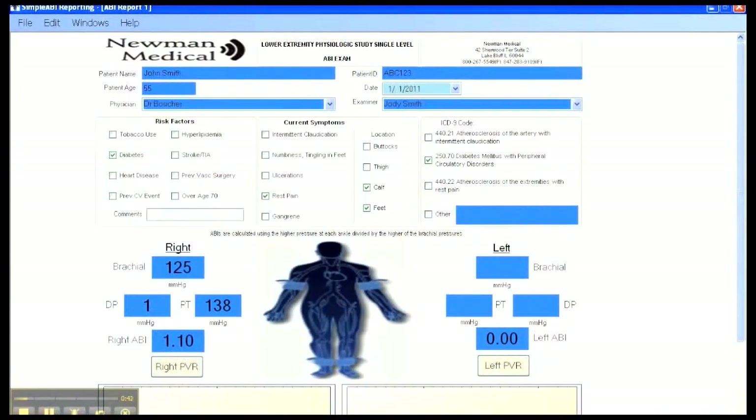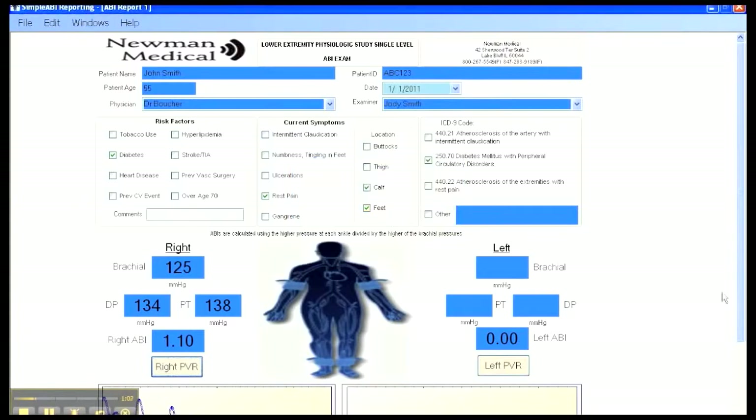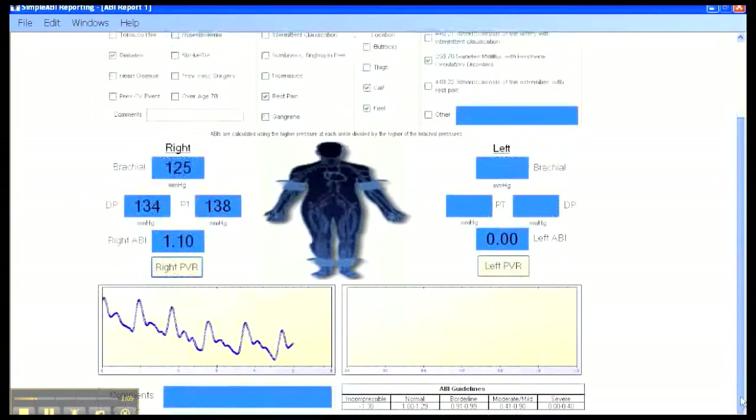PVR waveforms are necessary for reimbursement, helpful for diagnosis, and with the Simple ABI systems are very easy to obtain. PVR waveforms are easier to do than Doppler waveforms. Inflate the ankle cuff to about 65 millimeters and leave it there. This is very easy to see on the computer by noting that the green bar on the computer is within the box. Now click or press the get waveform box and in five seconds the PVR waveform appears. Repeat this sequence for the left side of the body. That quickly, the whole test is done.